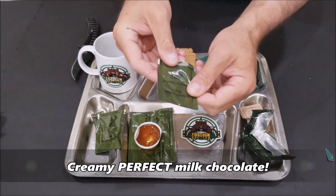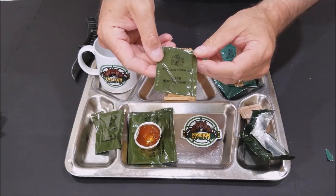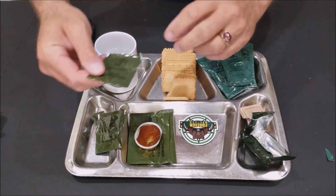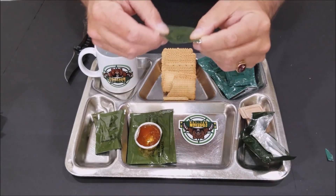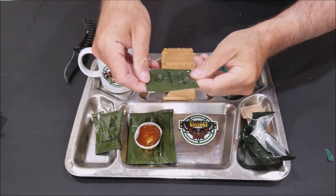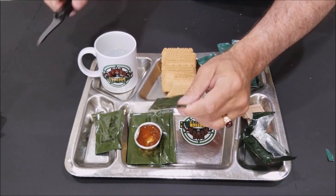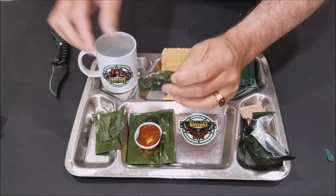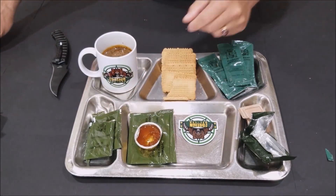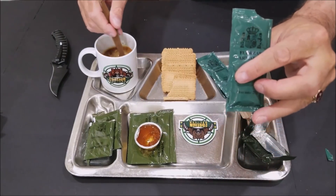And then we've got some coffee here. Let me get some hot water and we'll try the coffee. Okay, we've got the hot water. This says it's just instant coffee. Did that come with sugar and cream? Yeah — condensed sweetened milk.